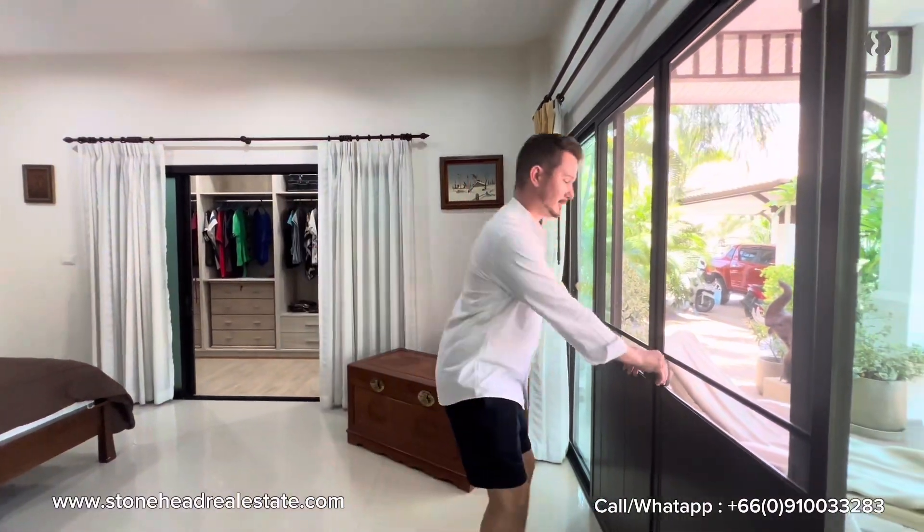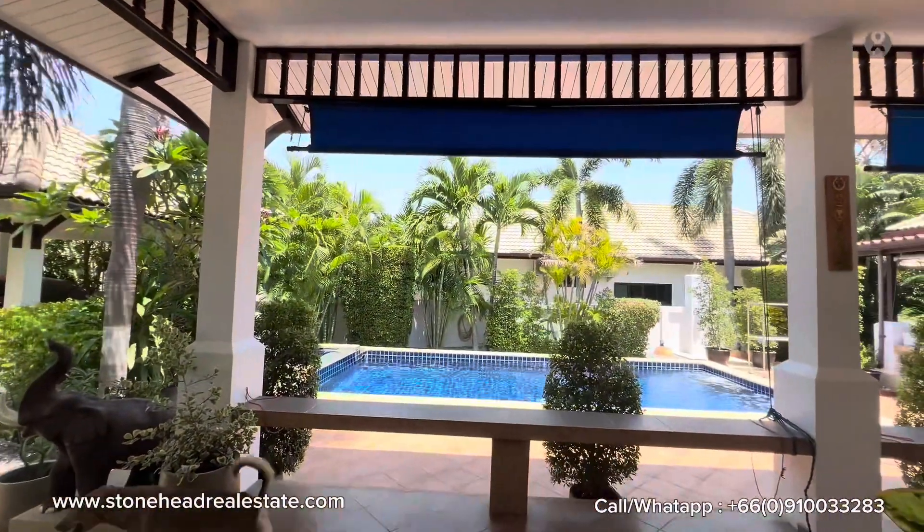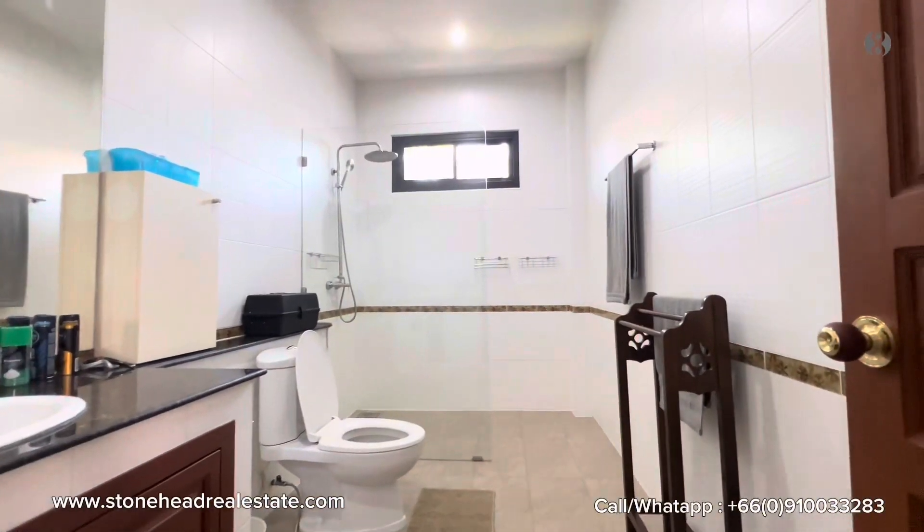From the bedroom, you have direct pool access. Here's a look at the primary ensuite bathroom.